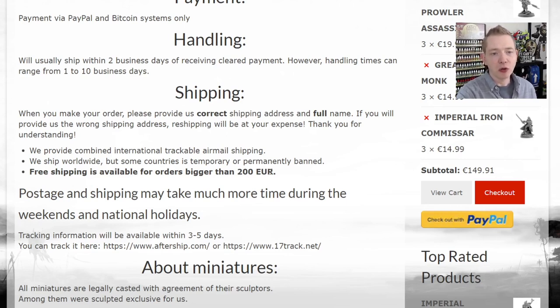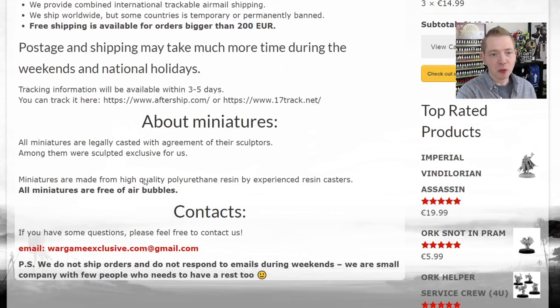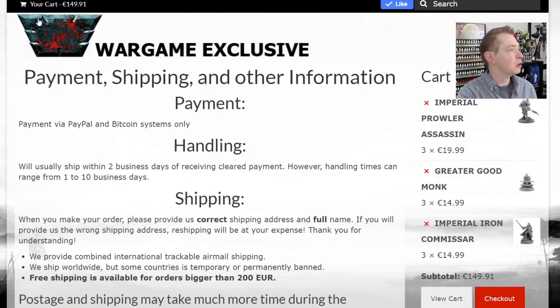Free shipping on orders over 200 euros — that's about $233 US right now, give or take. Shipping is a little slow getting out of Eastern Europe, but everything's getting better for the most part. And there are some emails and contact info if you need to reach them.